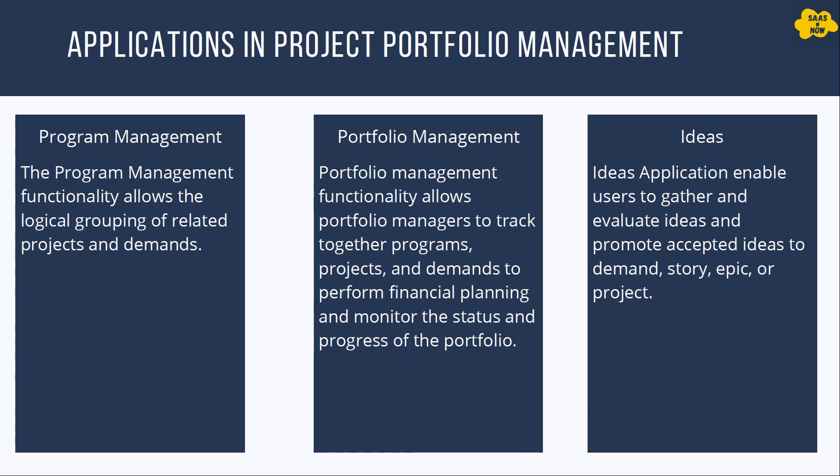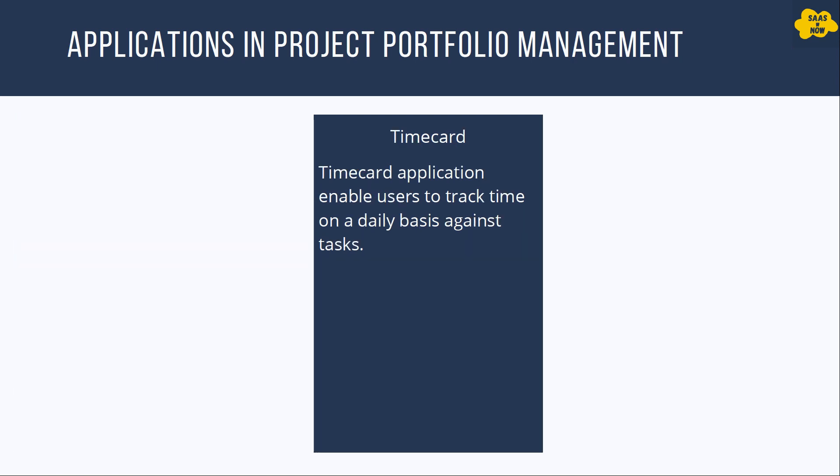Next is program management. Program management functionality allows the logical grouping of related projects and demands. Then we have portfolio management, which allows portfolio managers to track together programs, projects, and demands to perform financial planning and monitor the status and progress of the portfolio. Next is ideas, which is basically the innovation application. The idea application enables users to gather and evaluate ideas and promote accepted ideas to demand, story, epic, or project. Then we have time card, which enables users to track time on a daily basis against different tasks.